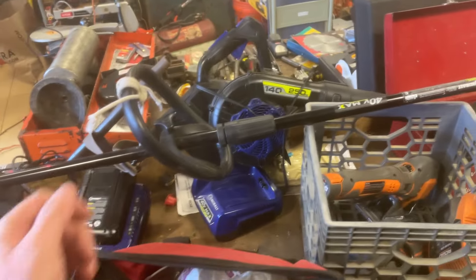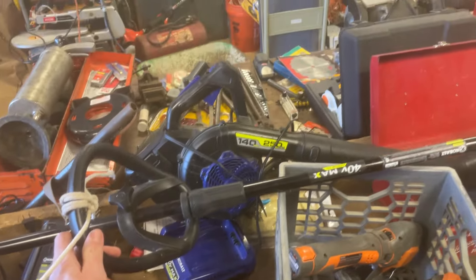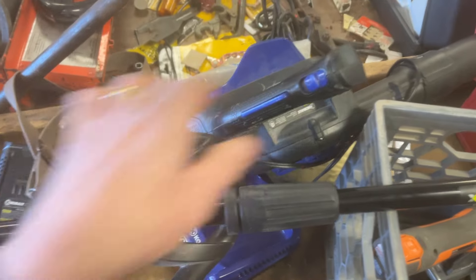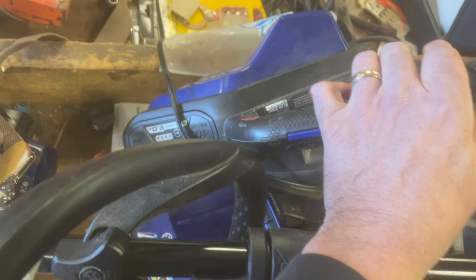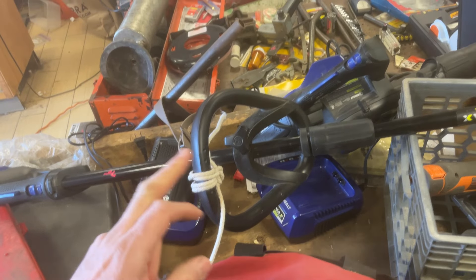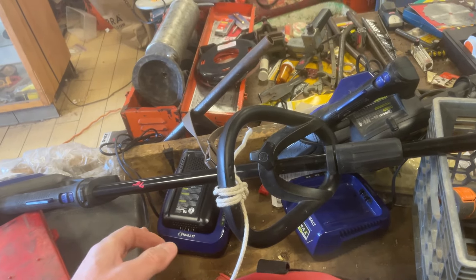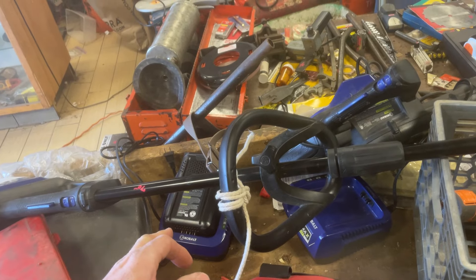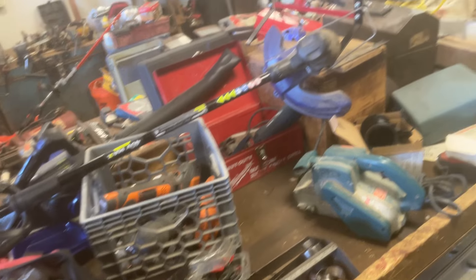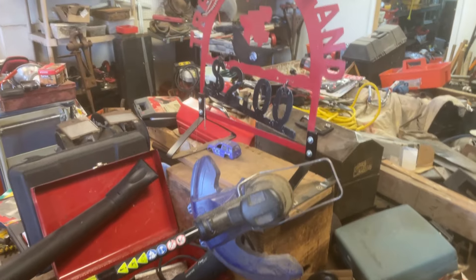We have the Cobalt weed whacker for $70, and there is a Cobalt blower for $65. There is an extra battery — whatever goes first, they have the option to get the $15 battery, and whatever goes second, the battery gets lumped in with it, so we don't have a battery laying around that nothing else can use.